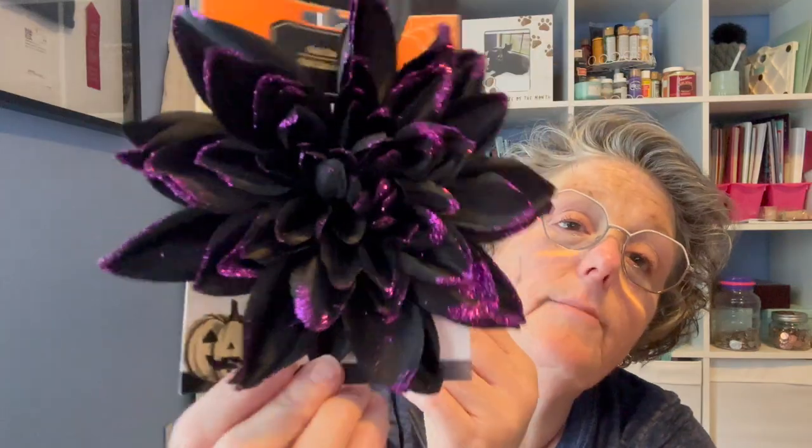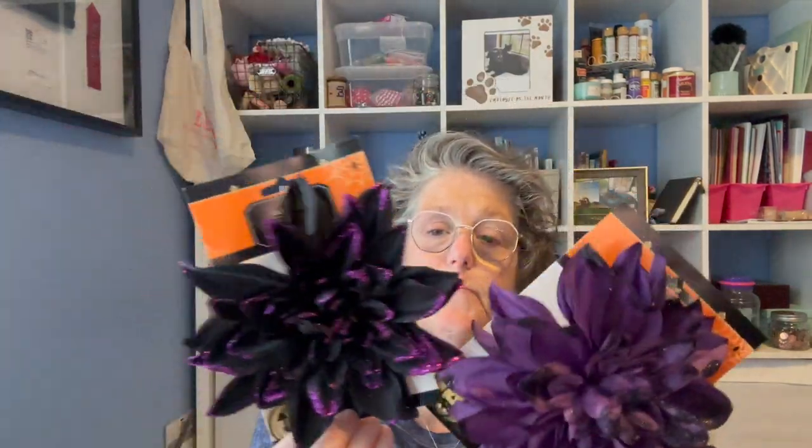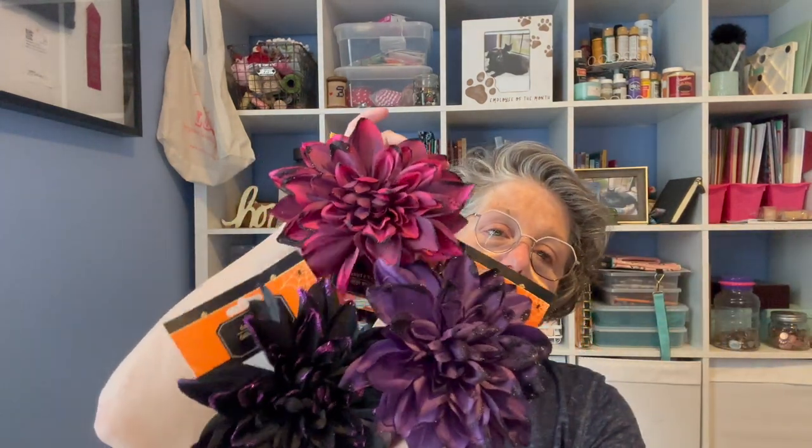Instead of bows, I was thinking doing like three big flowers together with a little bit of ribbon sticking out behind. I grabbed a light pinkish purple, a darker purple with black glitter, and a black with purple — I love things in threes. I'm thinking I can wire or glue these together to make a bow, almost like a mum if you're in Texas or the south.